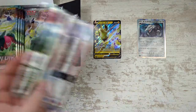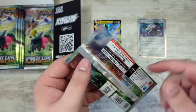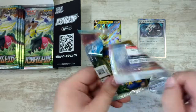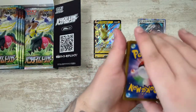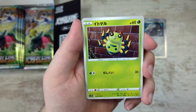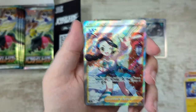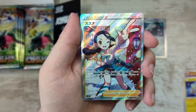So yeah, full art trainers — Japanese ones — crazy expensive. Also the one you can pull in here, which is Candice. I think she's the ice-type gym leader from Diamond and Pearl, if I recall correctly. Are you serious? We just talked about Candice!